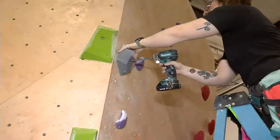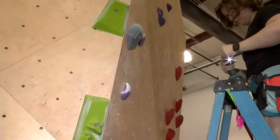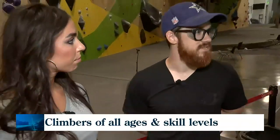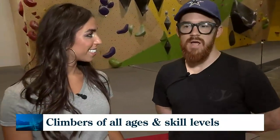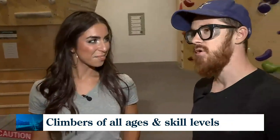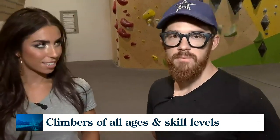You get climbers from all over here — it's great motivation. You're next to someone who's never done it and next to someone who's maybe a ranked champion. It's great for anyone. Anyone can come in here and find success on the wall. We have our red circuit, which is our VB to V zero — that's our most entry-level circuit. So if you're interested in coming out to try, those would be the climbs you'd want to look for.